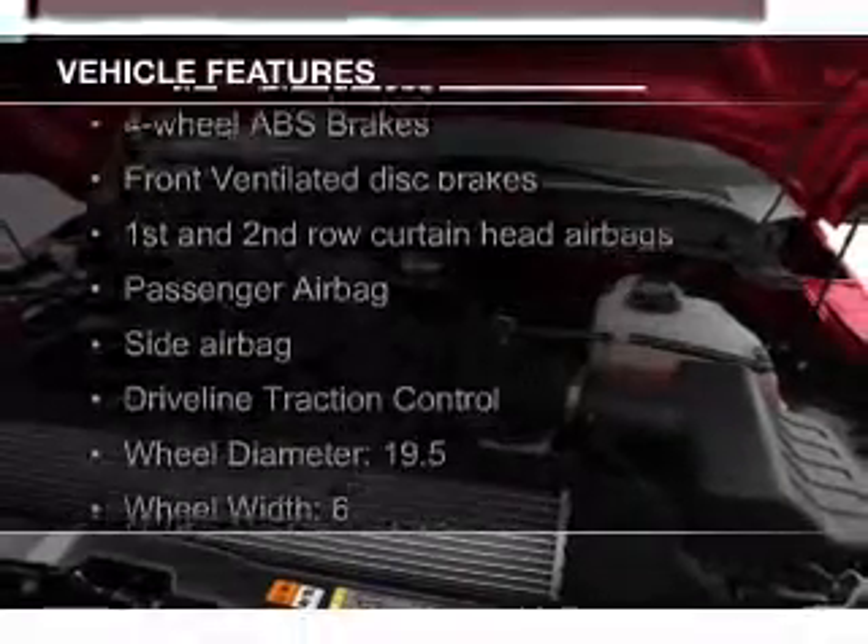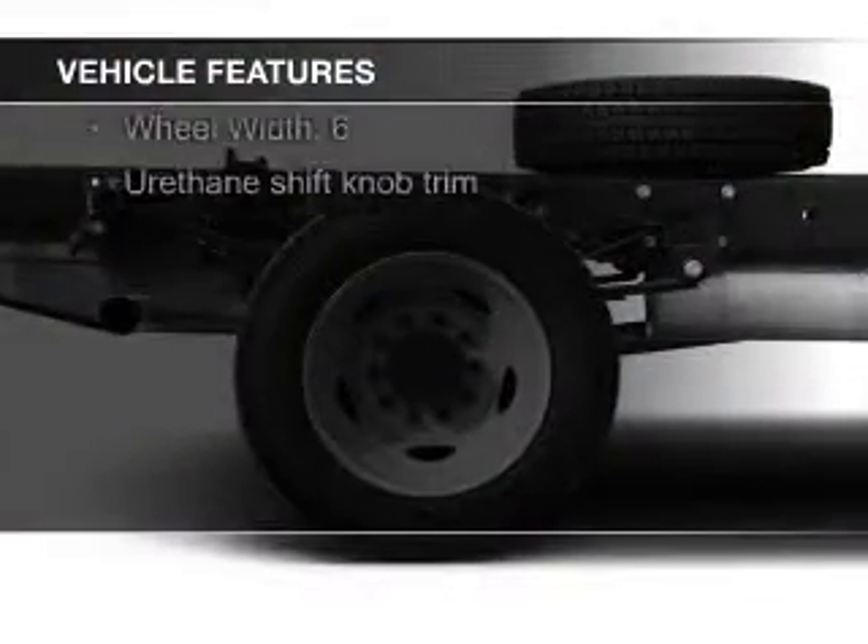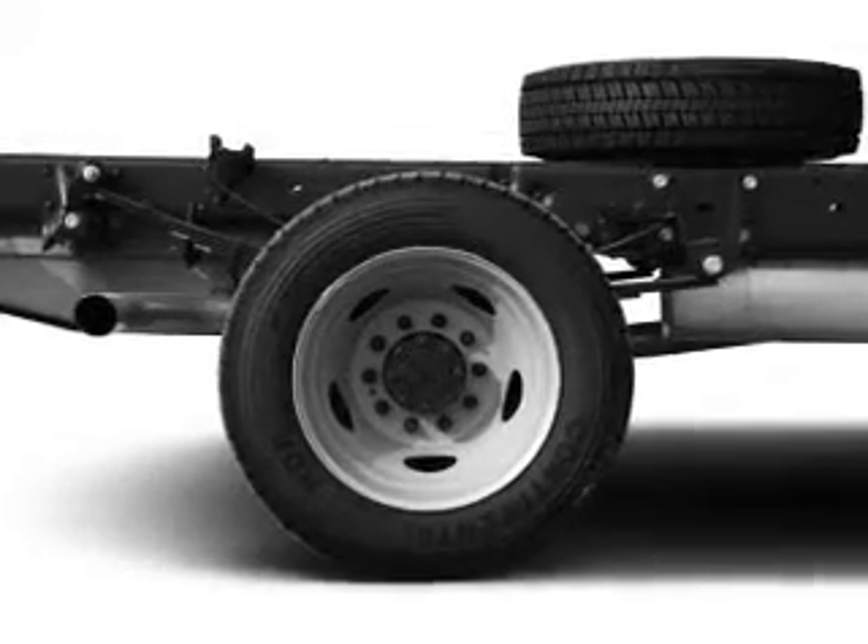The features include tilt and telescopic steering wheel, split rear seats, and power steering.